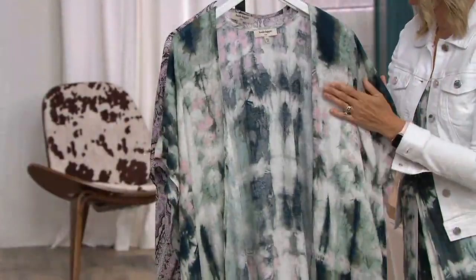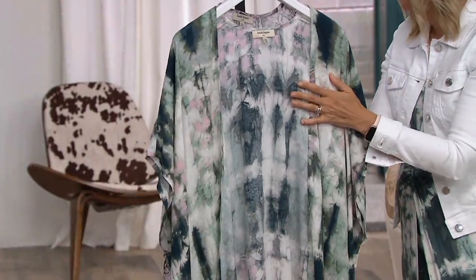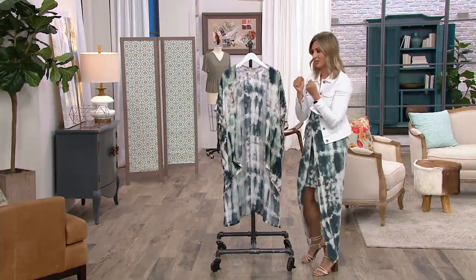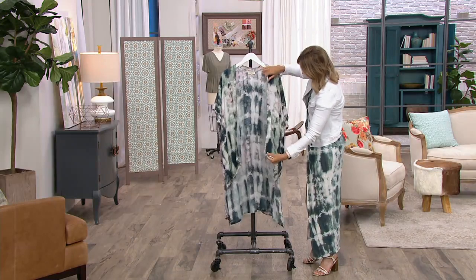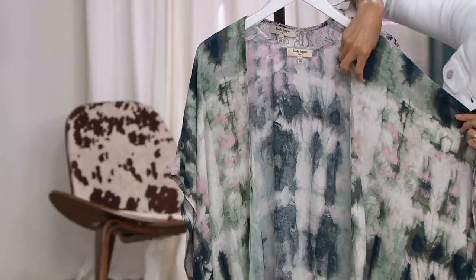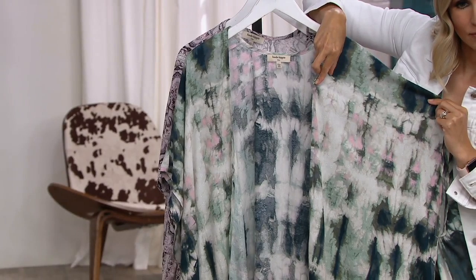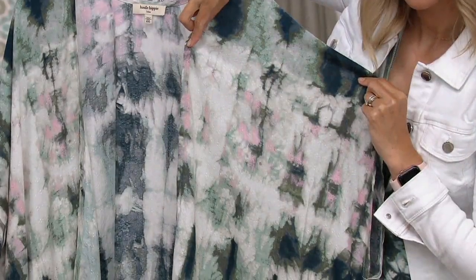No reorder — once it's gone, it's gone. This is a great kimono. It is 100% viscose. What I love about this viscose is that it's a woven jacquard dobby, so there's texture within the fabric too, which really elevates it and gives it a higher-end feel. And it's machine washable.